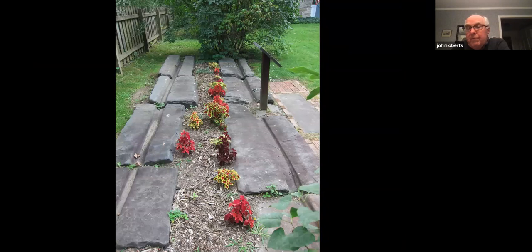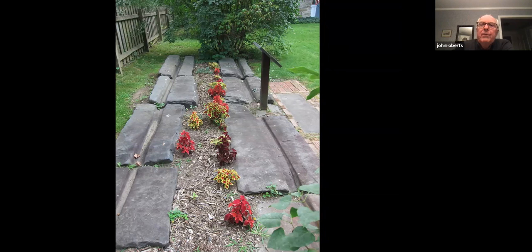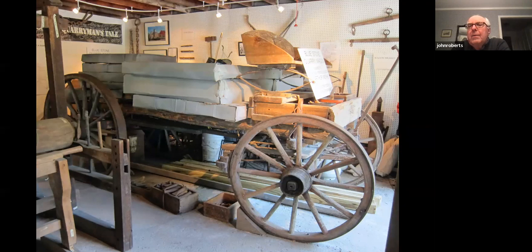In front of the Hurley Heritage Society, these are portions of the Bluestone road — a road which apparently extended from West Hurley through Route 28A onto Route 28 onto Washington Avenue and through uptown Kingston. A plaque mentions this was part of the Bluestone road, Route 28A, used by wagons to transport Bluestone from quarries in West Hurley to the docks in Wilbur. Only the down track of the road was stone, since the wagons had the stones on them at that point. Wagon wheels were covered with iron bands, and the heavy wagons eventually ground tracks into the stone.